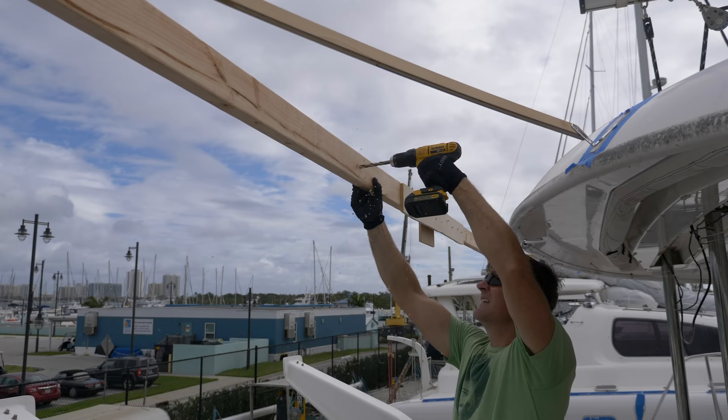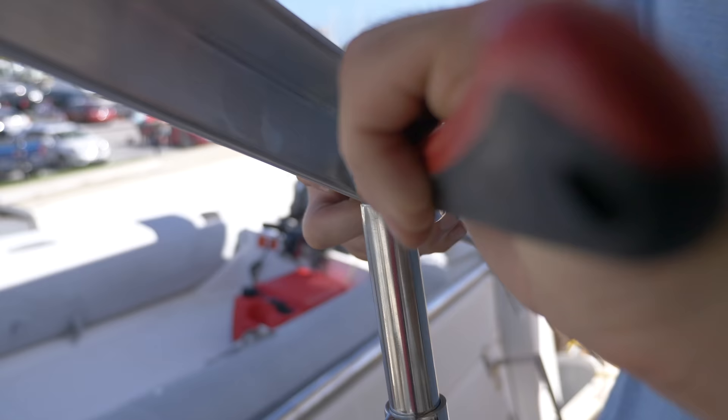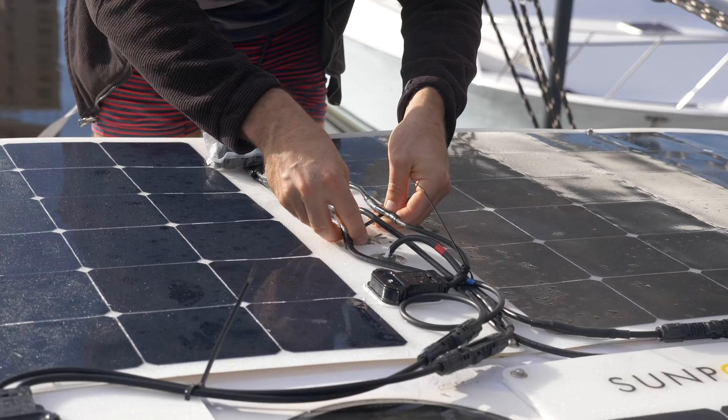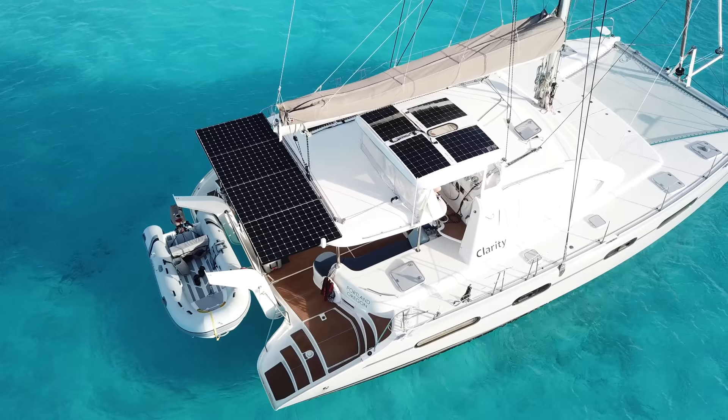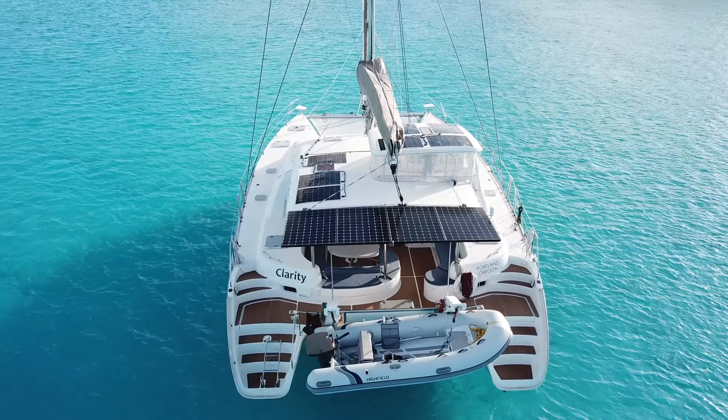Our solar upgrade was a long time in the making. We did save some money by making our own custom frame, but we added a ton of new solar. Now we've got about 2,400 watts, new charge controllers, and an inverter. Total cost is just about $4,000.